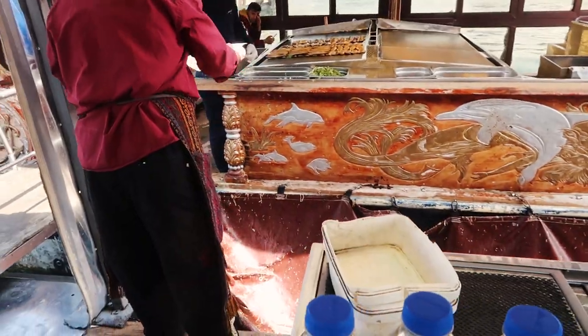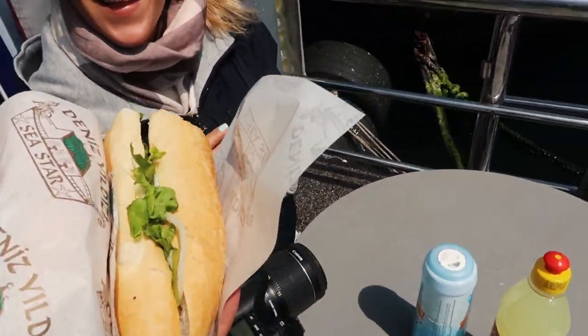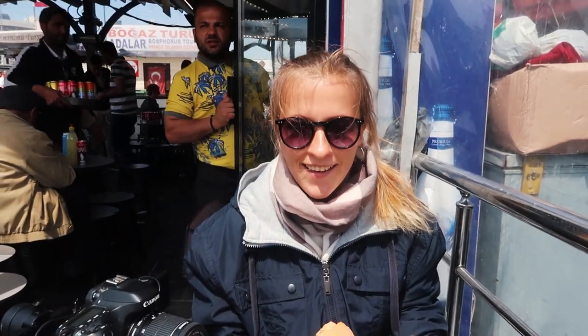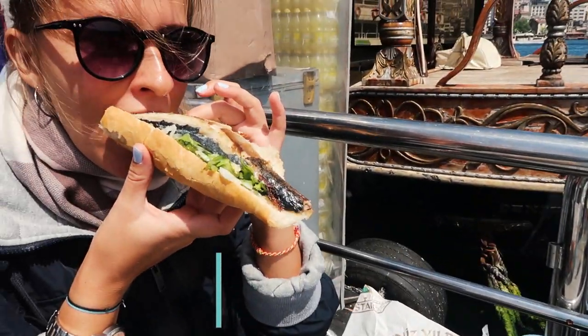We just got off the boat, but one simit wasn't enough to fill me up — especially since Julia threw most of hers to the birds. Right as we came out there are small boats serving fish inside bread, so we're going to go eat that. Here's the fish in bread — you add lemon and salt, bon appétit! For Julia it was too much bread so she took the top off. We paid 15 Turkish Liras for this.